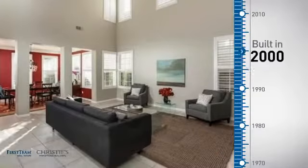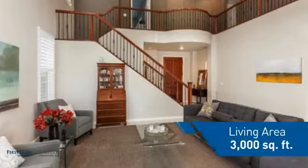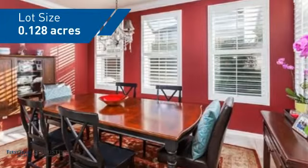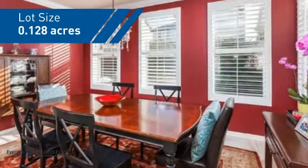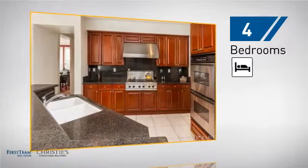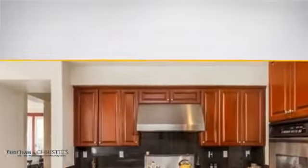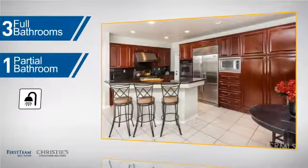This property was built in 2000 and features over 2,900 square feet of space, giving you a spacious layout to play host or kick back and relax after a long day. Inside you'll find four bedrooms so everyone has a private space to come home to, as well as three full bathrooms and one partial bathroom.